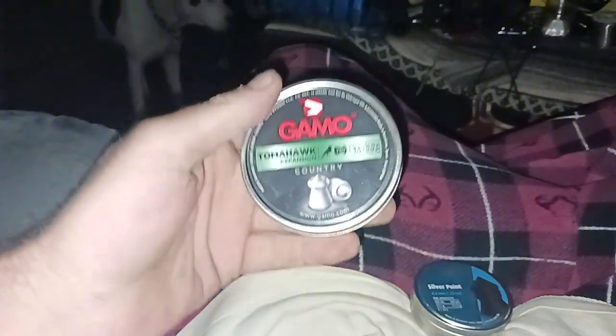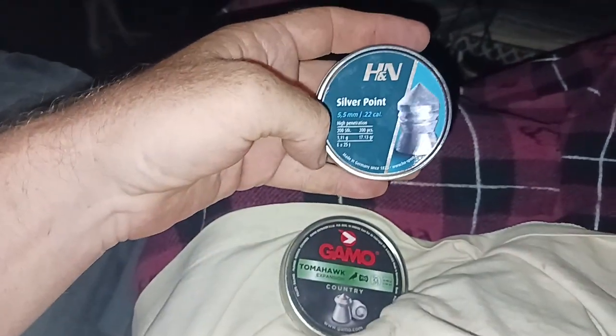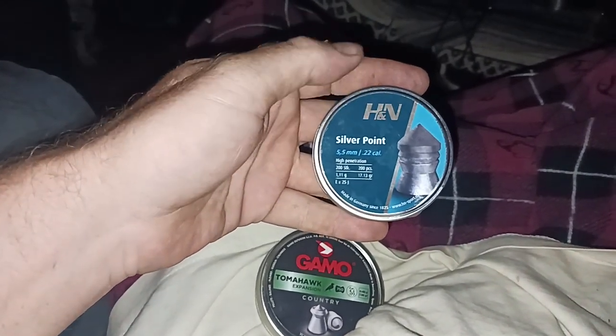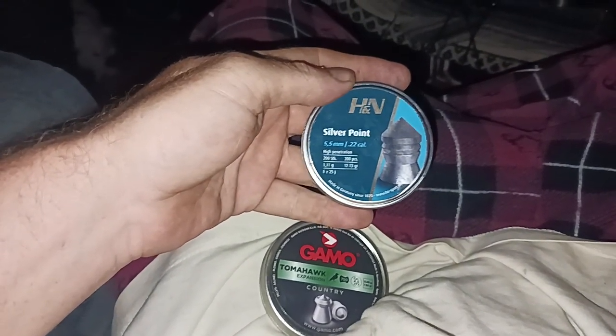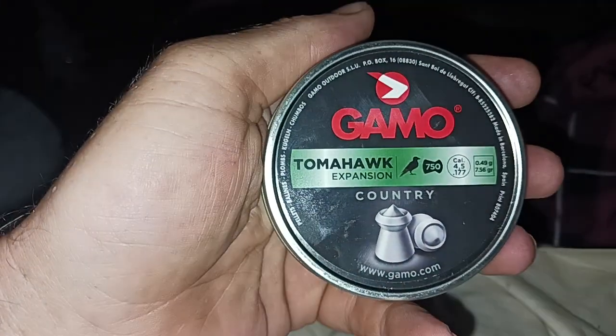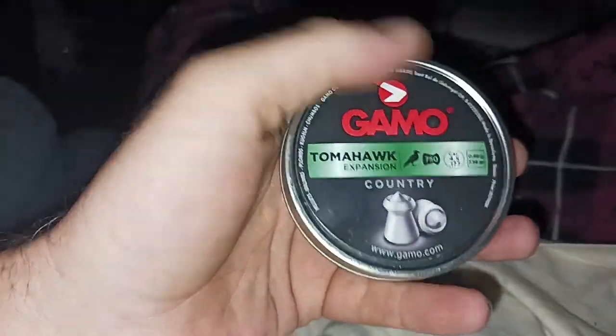I turned 48 today and my stepson got me three tins of pellets for my air rifles for my birthday. The third tin I'm not showing because it's just H&N Cro-Magnums for my .25s and I've shot them plenty of times out of both my .25s. But he got me these H&N Silver Points in .22 and these Gamo Tomahawk expansion pellets.